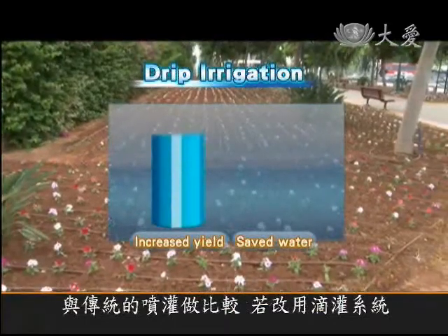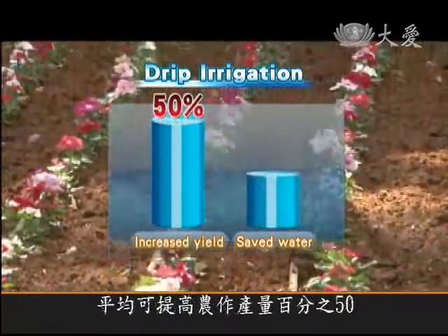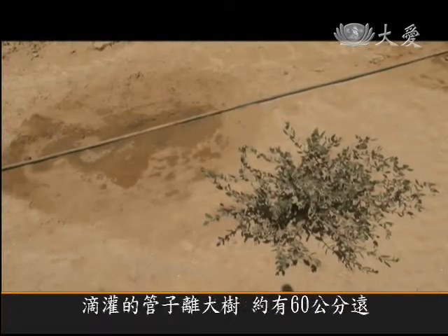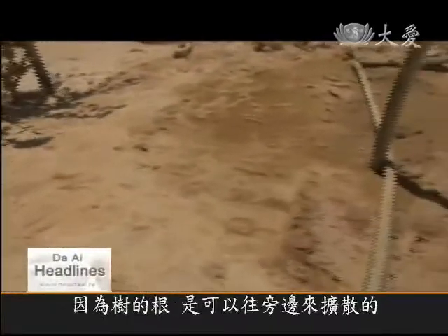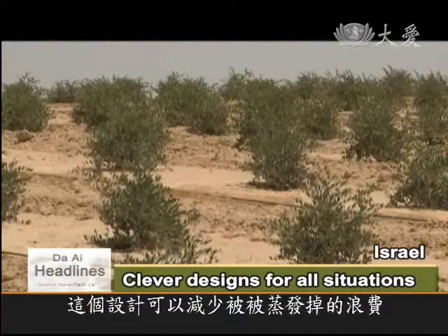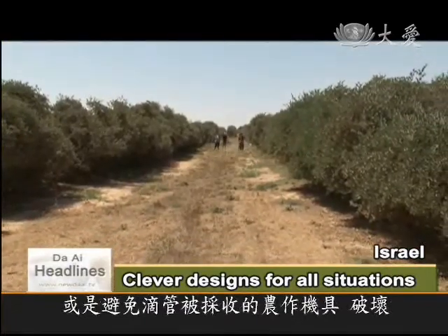Compared to more traditional sprinkler systems, yield can increase by 50% and up to 40% more water can be saved. This pipe is placed 60 centimeters beside the row of plants because the roots reach out to one side.